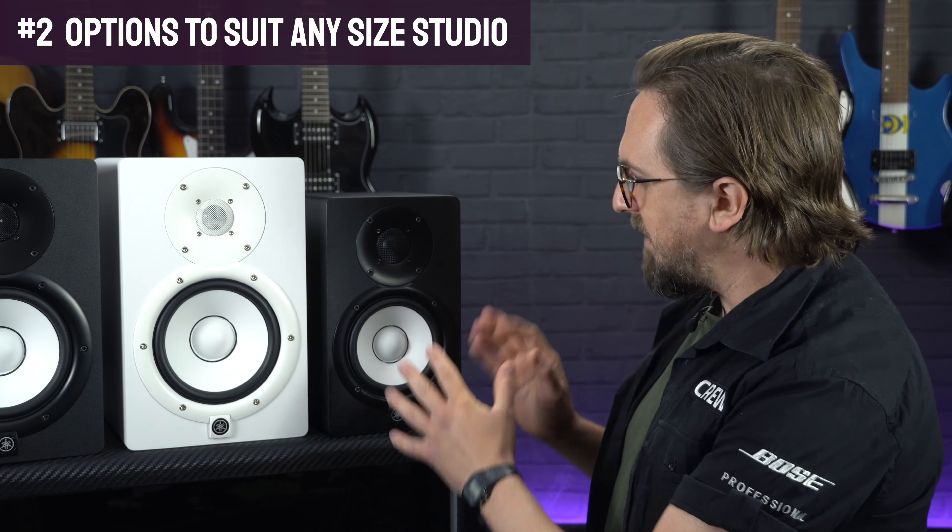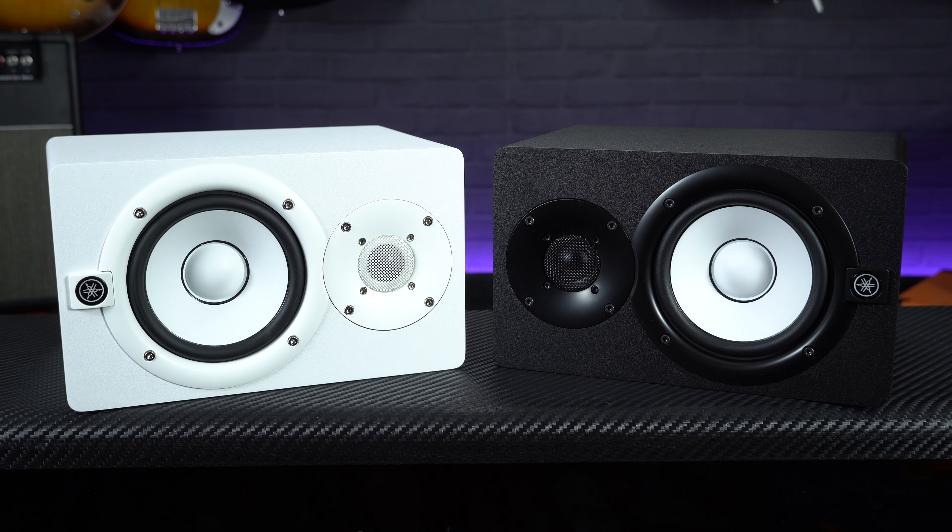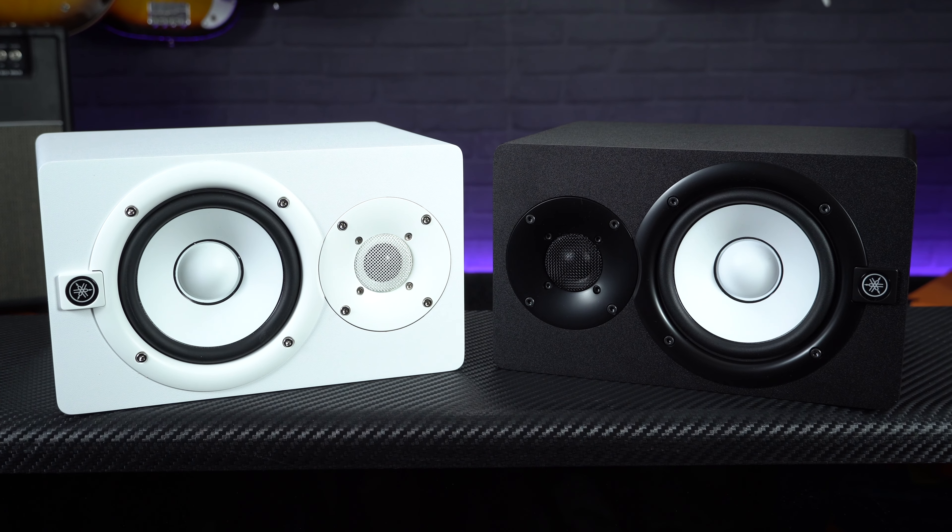Unlike the NS10s which were passive speakers, meaning they needed to be connected to an external amplifier, the HS monitors are active, so they've each got a built-in amp. They're available with more woofer size options, with either 5 inch, 7 inch or 8 inch models available to suit the size of your studio.